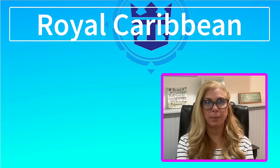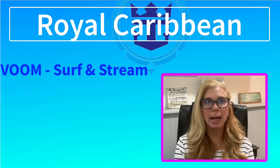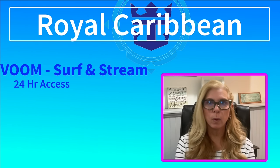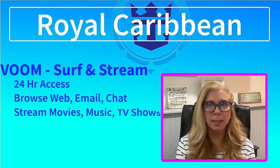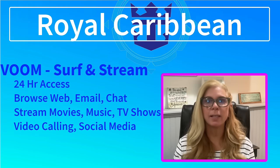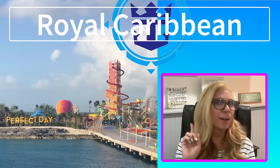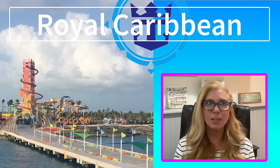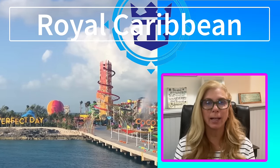Let's talk about Royal Caribbean and Carnival's internet options. If you're cruising with Royal Caribbean, the Wi-Fi plan is called Voom Surf and Stream. Here's what's included: 24-hour access to the internet while at sea, you can browse the web, send and receive emails, chat on messenger apps, stream your favorite shows and music, make video calls, live stream, and post to social media. Also, if you're visiting Perfect Day at CocoCay, Voom Surf and Stream is available throughout the island, so there's no need to worry about an international plan there.